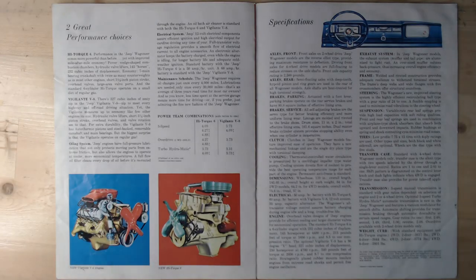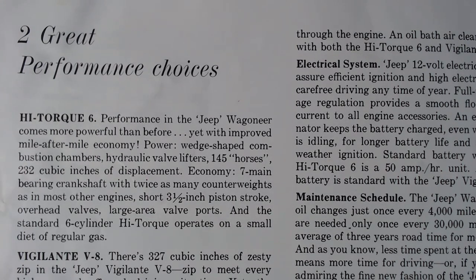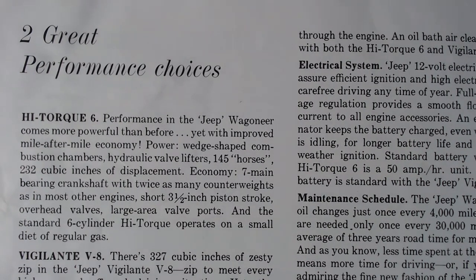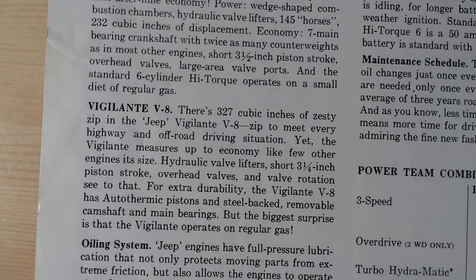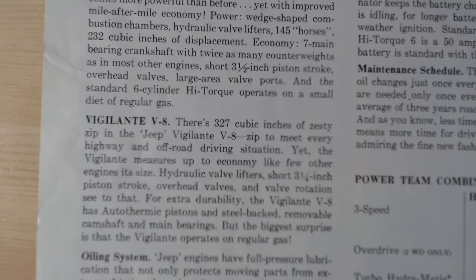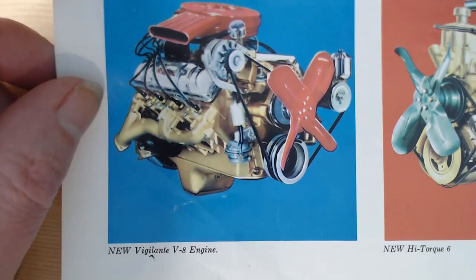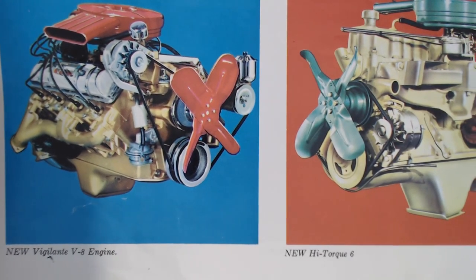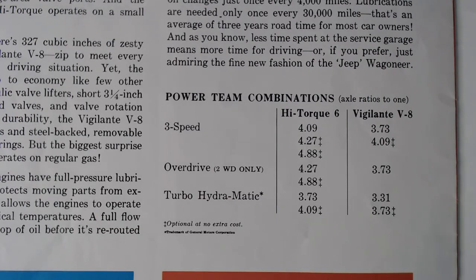On the final pages, the brochure covers the two engine choices and specifications. In late 1965 there were two new engine choices: the High Torque Six — a six-cylinder engine with 145 horsepower and 232 cubic inches of displacement — and the Vigilante V8 with 327 cubic inches. The brochure notes that the biggest surprise is the Vigilante operates on regular gas. Both engines are illustrated, along with power combinations.